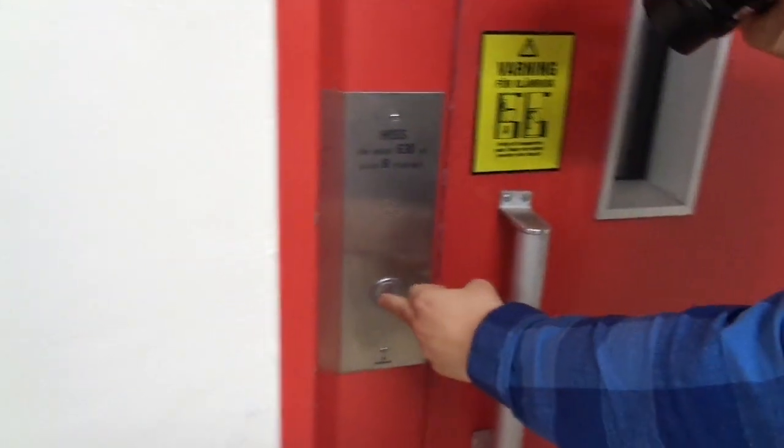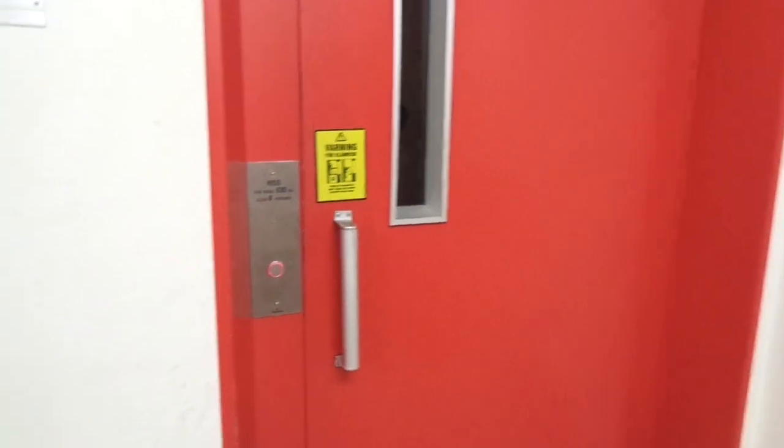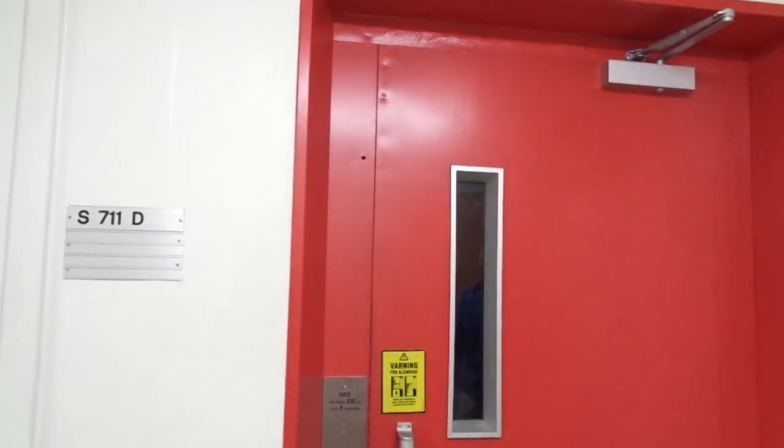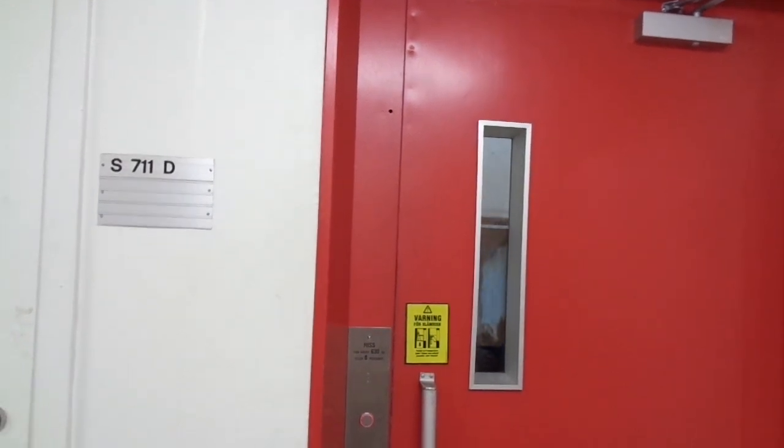This is not exactly what we expected to find. No, we expected to find a similar corner with automatic doors. Yes, but this one has no inner doors.